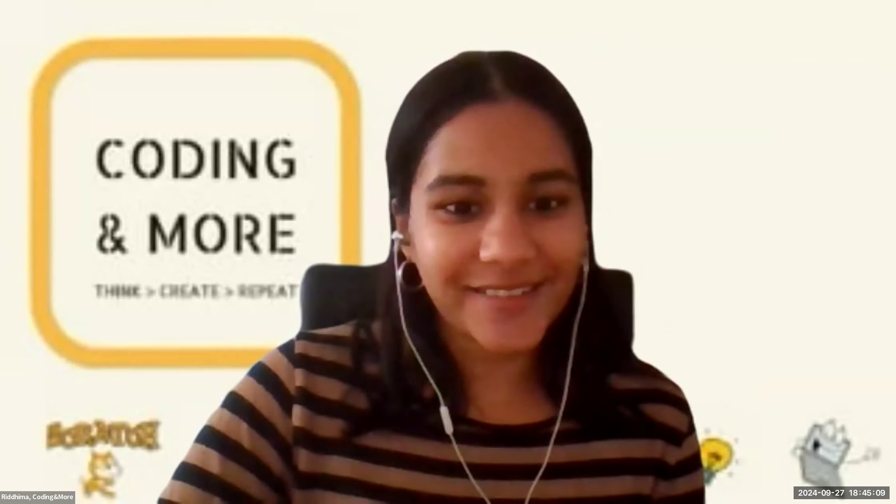Alright, if no one has any more questions, I think we can stop here. Thank you again, Isha, for the wonderful presentation, and thank you Vivan as well for joining in. For the sake of the recording — Isha's project will be up on our YouTube channel and we'll also be including it in our newsletter this month. So if anybody wants to have a look at it, you can always find it on our YouTube or in our newsletter. Thanks again, and I'll stop recording now.